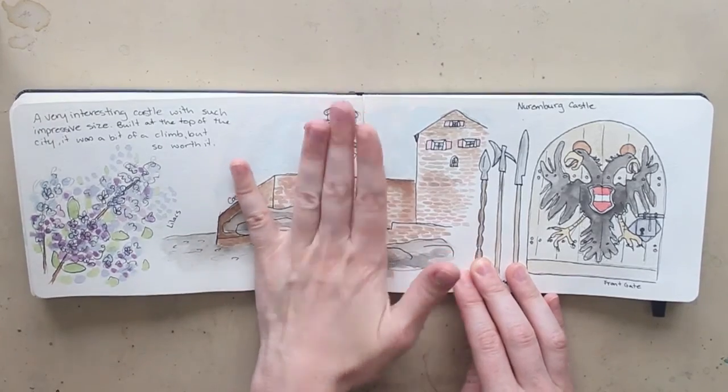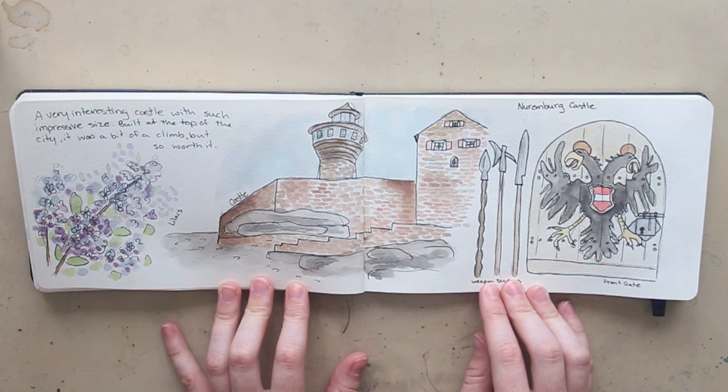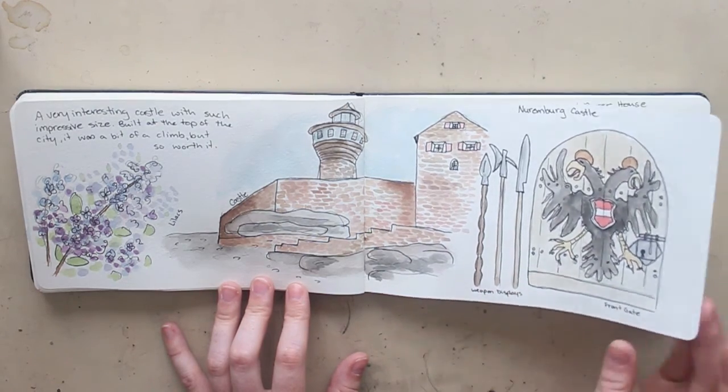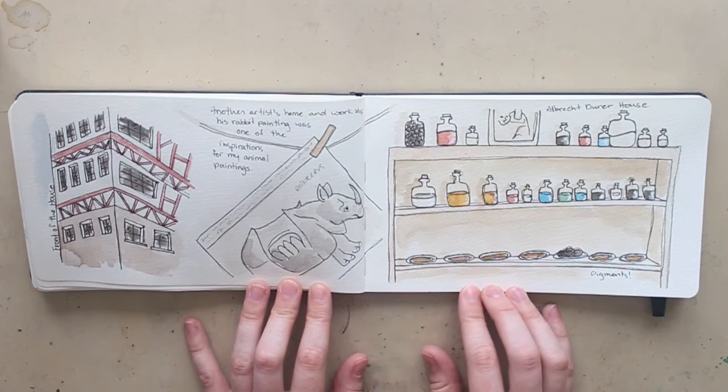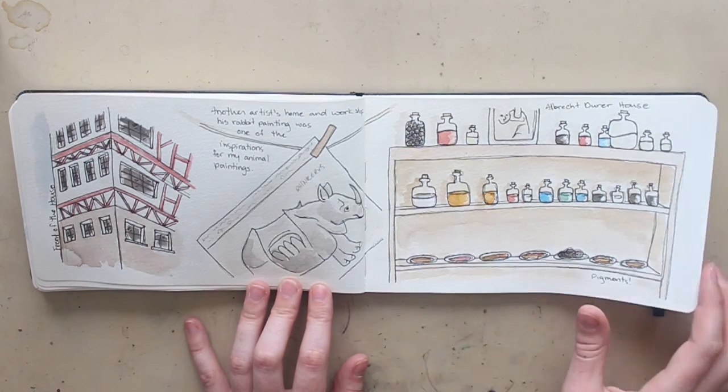While we were in Rothenburg we decided to do a day trip to Nuremberg, which I'd never been to before. It's just such an interesting town — I'd like to go back and actually stay there for a few days because there was so much to see and we didn't even scratch the surface. We went to the Nuremberg castle, which was amazing. We also got to see the Albrecht Dürer house, and Dürer is a big inspiration for me. He does a lot of really beautiful animals — his rabbit in particular is an inspiration for the start of my animal series, so it was quite special.